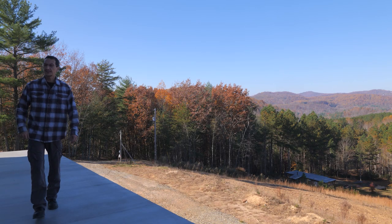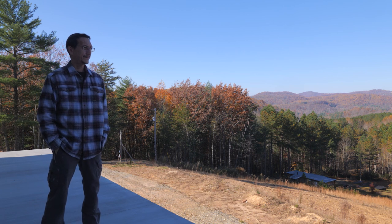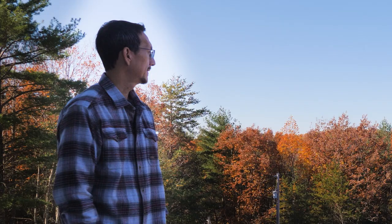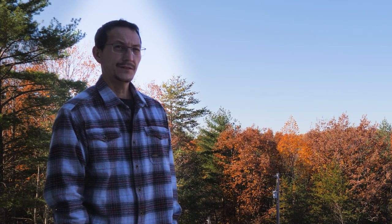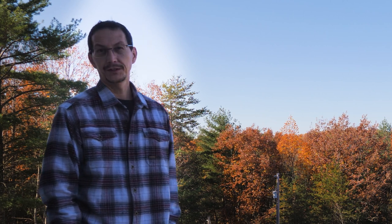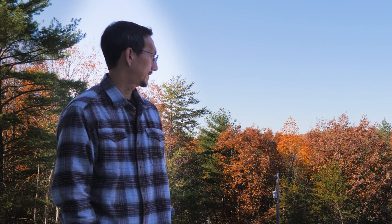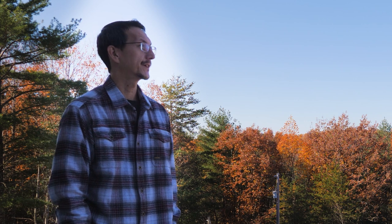Today is November 17th — officially the first day of our fifth year on this property. In 2017 we moved here, basically sold all of our stuff, kept only what we needed, got ourselves a shipping container, moved into a little trailer off-grid here, and we've been here for exactly four years now, starting on our fifth year today.